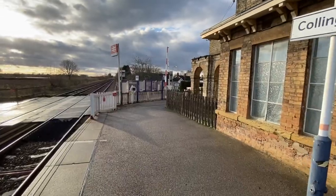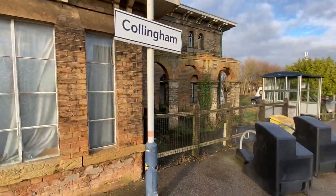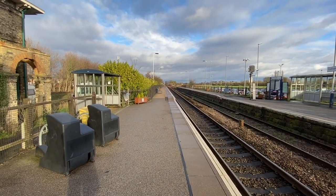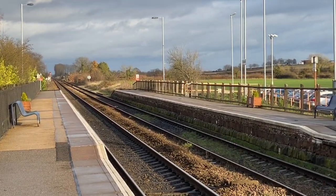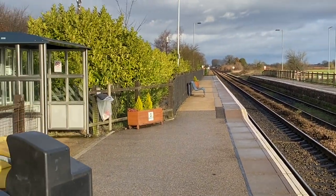Let's do it. This is Collingham. This is the down platform, I would think, to Lincoln — away from London. And that's looking towards Lincoln. Just switching the cameras there. And then that's the zoom camera. I'll stay with the middle camera for now.